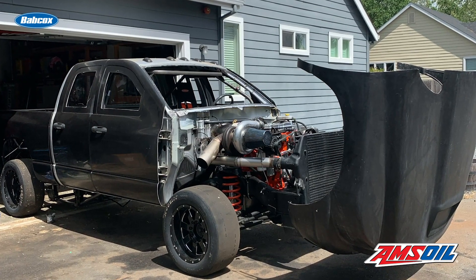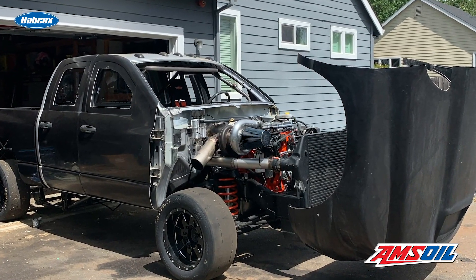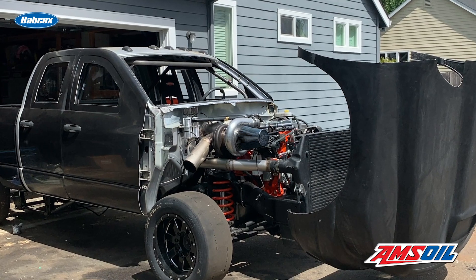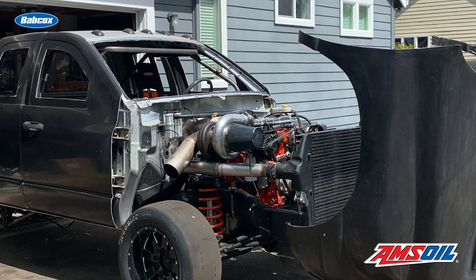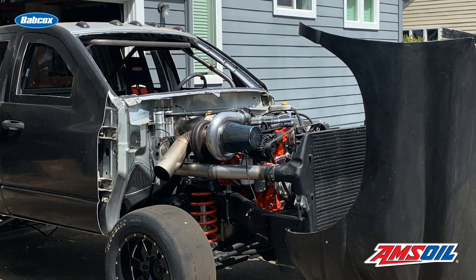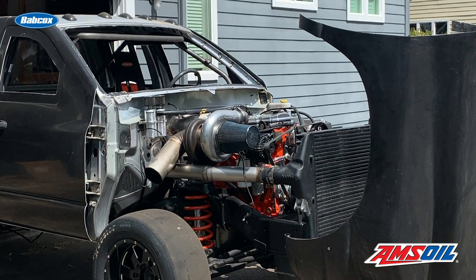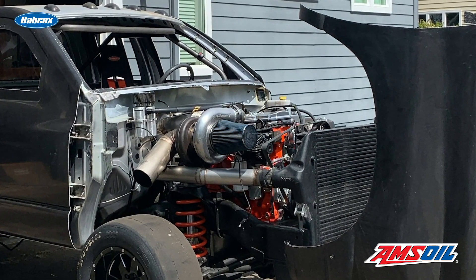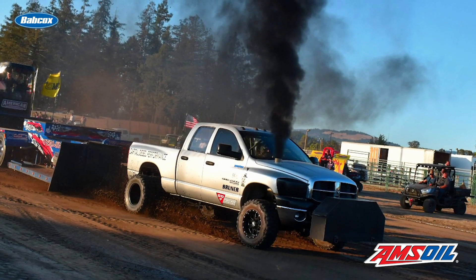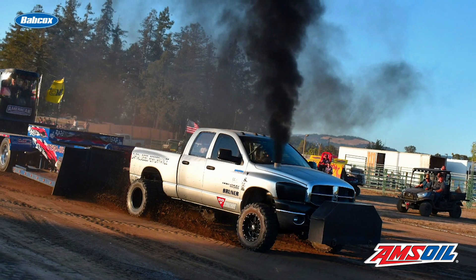The build also included 300% over-injectors from Dynamite Diesel Performance, dual Fleece Performance 10-millimeter stroker pumps, a Waterman lift pump, an Exergy 2400-bar pressure relief valve, and an OEM 6.7-liter fuel rail.